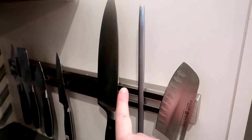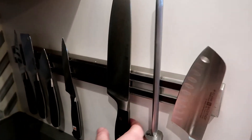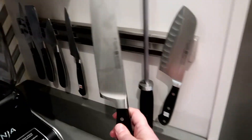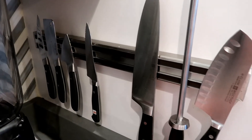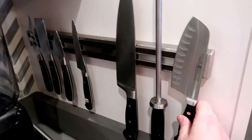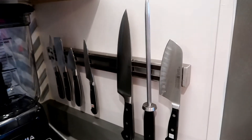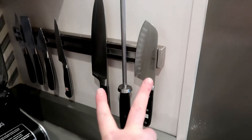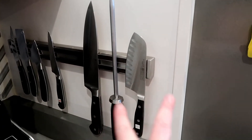My next keto essential is definitely my knives. I use my knife sharpener very, very often to keep them nice and sharp. This is my very favorite knife. I don't have a whole lot of others since we had our house fire — I'm still slowly accumulating because knives are a little pricey. I don't know what I would do without my super sharp knives.